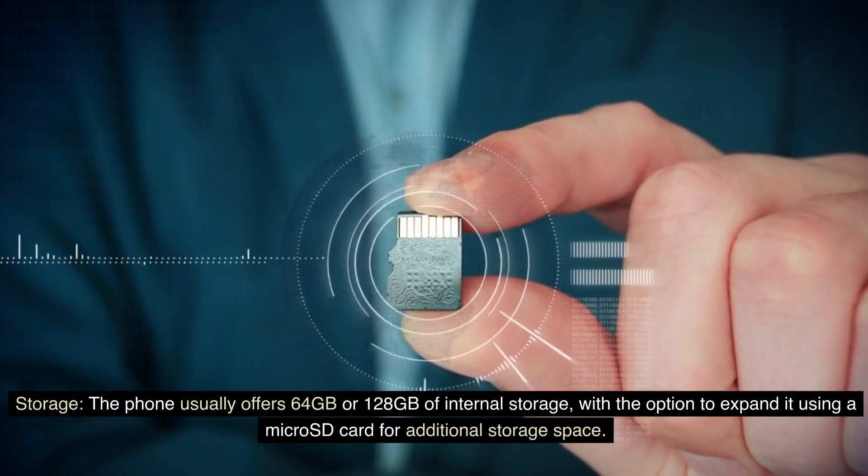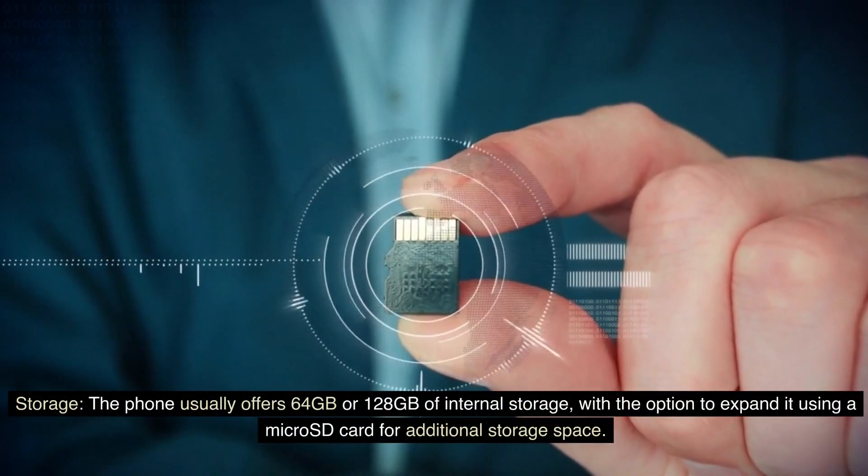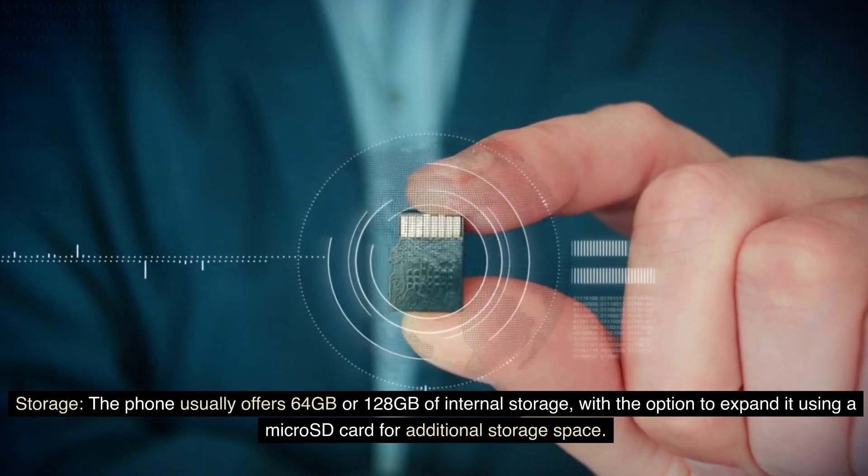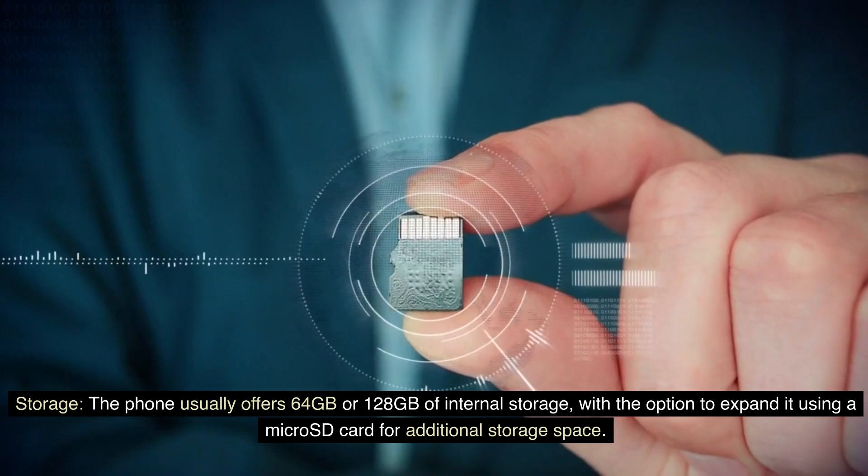Storage. The phone usually offers 64GB or 128GB of internal storage, with the option to expand it using a microSD card for additional storage space.